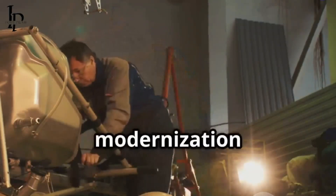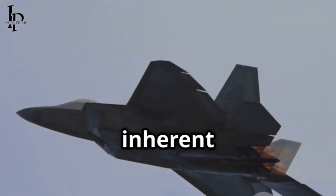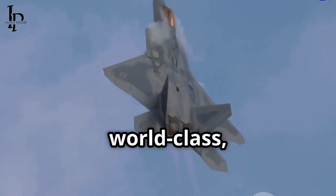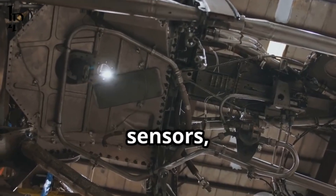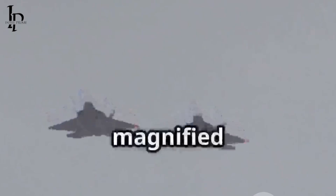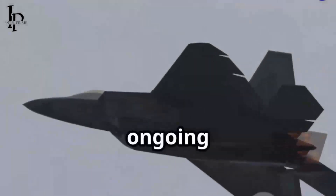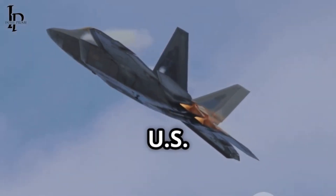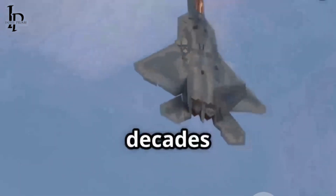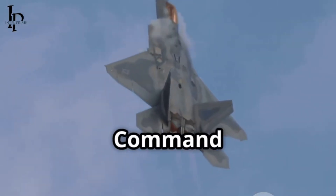Ultimately, the strategy of continuous modernization for the limited F-22 fleet is a pragmatic and essential approach. It leverages the inherent strengths of the Raptor's advanced airframe and aerodynamic design, which remain world-class, by infusing it with the latest advancements in avionics, sensors, software, and weapon systems. While the fleet may be small, its impact can be magnified through technological superiority and effective integration into a broader networked force. The ongoing upgrades are a clear indication that the US Air Force is committed to ensuring that its most capable air superiority fighter remains a cornerstone of national defense for decades to come, despite its limited numbers.